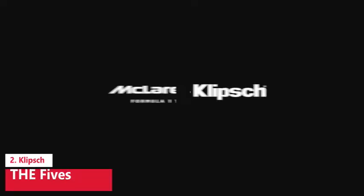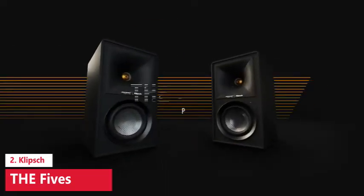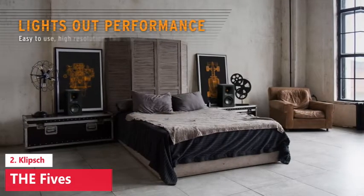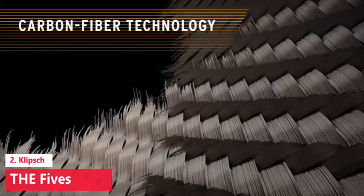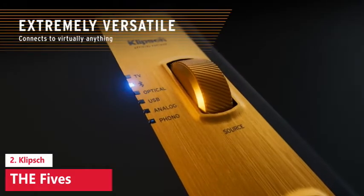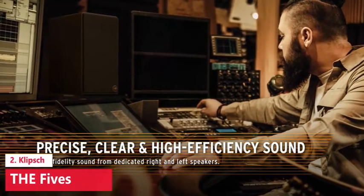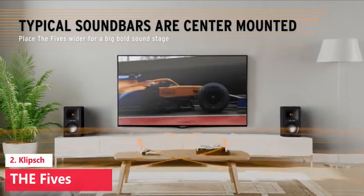Klipsch describes The Fives as a powered speaker system. They can be used as a hi-fi system either standalone or with a source plugged in, as desktop speakers, or as a true stereo alternative to a soundbar, thanks to the shrewdly incorporated HDMI ARC connection. Klipsch sees this as a potential driver for many customers adopting The Fives, and as a publication that generally favors stereo speakers as an alternative to a comparably priced soundbar in terms of audio performance for the money, we don't see anything wrong with that concept.